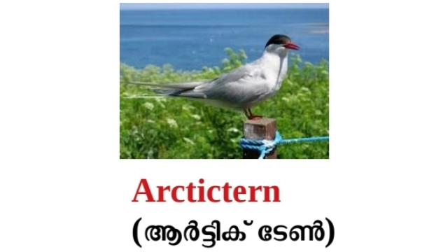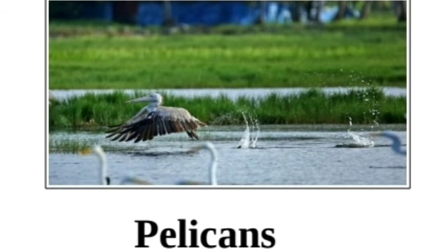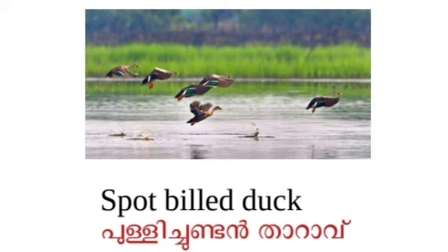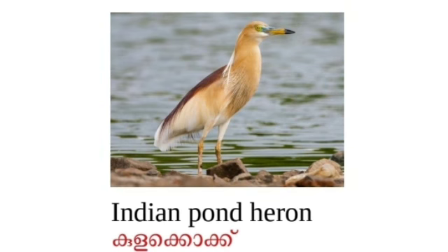Look at some migratory birds found in Kerala. Friends, find the migratory birds seen in your premises. Draw their pictures in your notebook and collect their features.